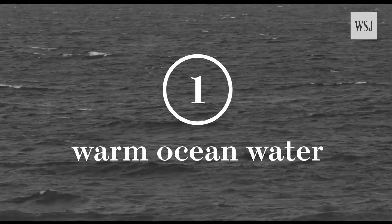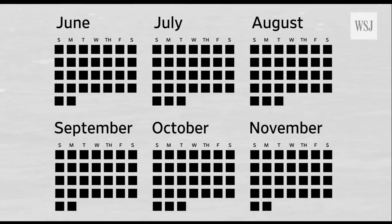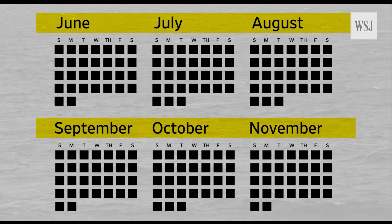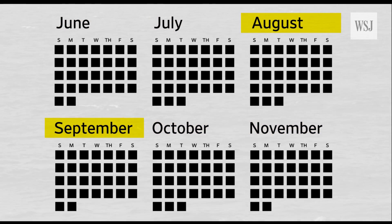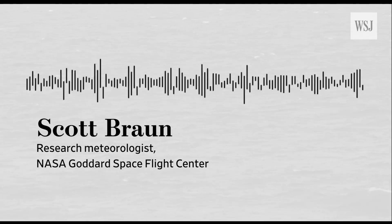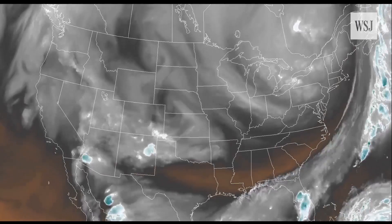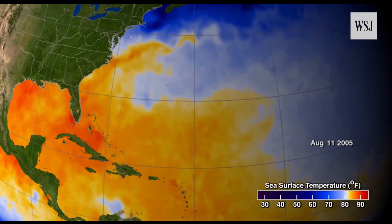First: warm ocean water — a hurricane's primary fuel source. The Atlantic hurricane season spans from early June to late November, but it takes a while for the oceans to warm up, so most hurricanes occur in August and September. To develop a storm to hurricane strength, you really need increasing evaporation of water from the ocean surface, from very warm waters, to provide energy to the storm.